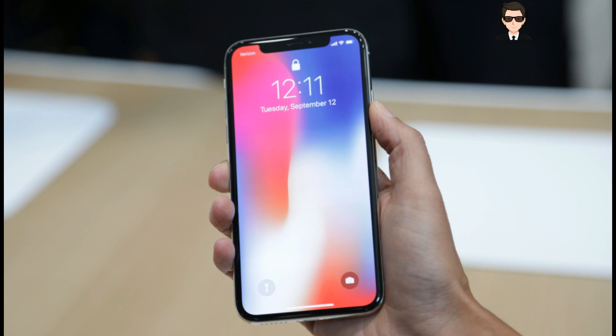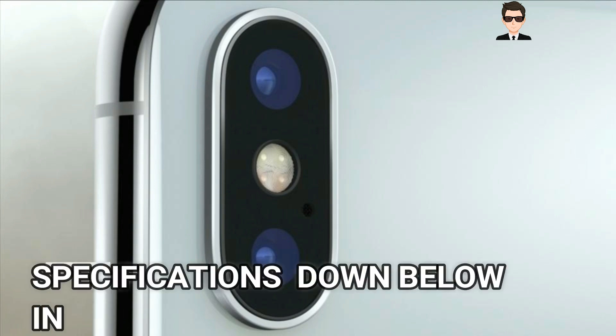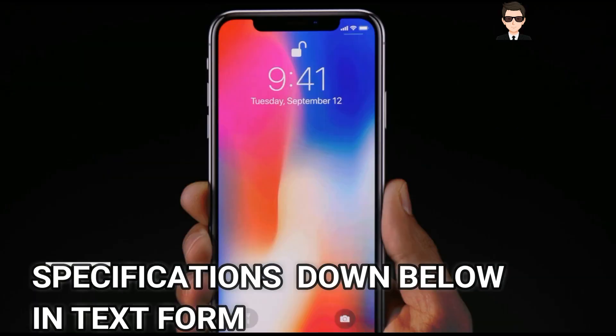It also supports 3D touch and multi-touch. In terms of performance, it has Apple's latest A11 Bionic chip with hexa-core processing. It has a 64-bit processor, 3 GB of RAM and 64 GB of internal storage, which cannot be expanded. It has a 12 MP primary dual camera at F1.8 aperture and can shoot 4K at 60fps, 1080p at 240fps and 720p at 30fps.